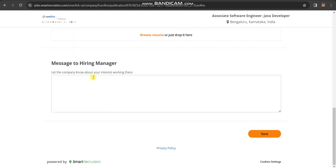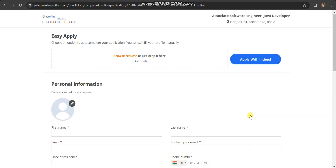Fill in all the details. If you want to write any message or a cover letter, and mention what makes you different from other candidates, you can add that here. Then click on Next, fill some other details, and then submit.